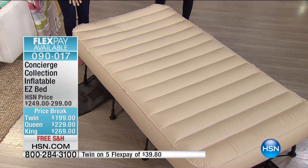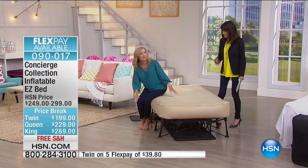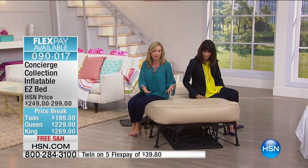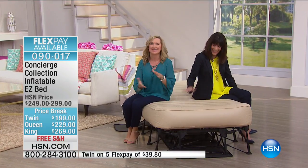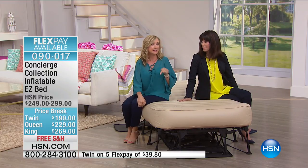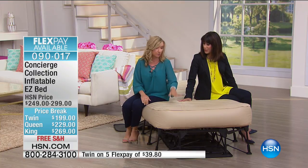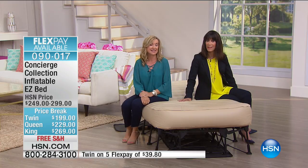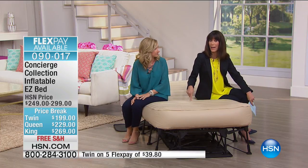High-end mattresses use air inside for comfort selection — same concept here. We both sat on the edge and it doesn't tip — very sturdy. Weight capacity is impressive: 300 pounds on the twin, 450 on the queen, and 600 pounds on the king. That's one of the biggest weight capacities of any temporary bed we sell.